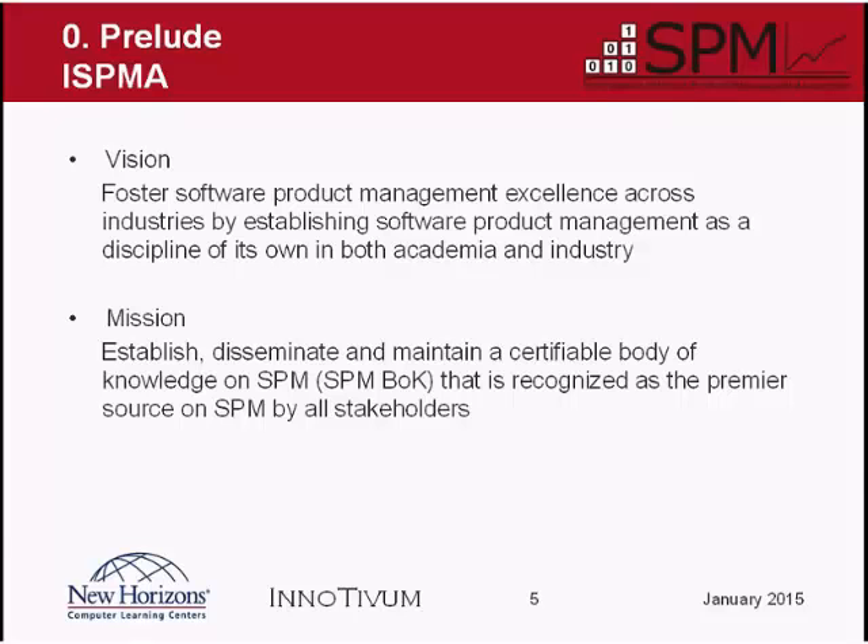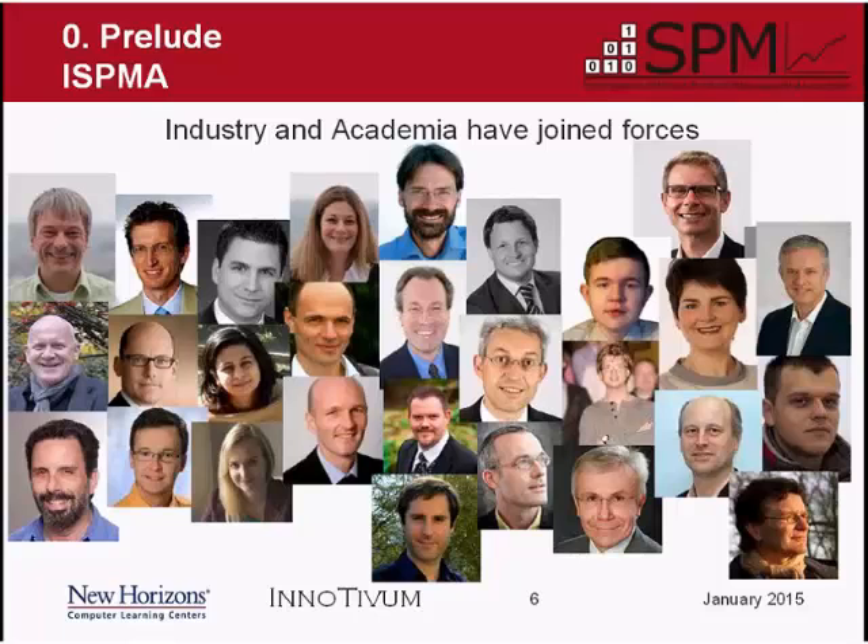Some of the people behind ISPMA include professors at universities in Europe and North America, as well as people from the industry — from big companies like SAP and UBS in Switzerland, and also from small consulting companies that have specialized in software product management.